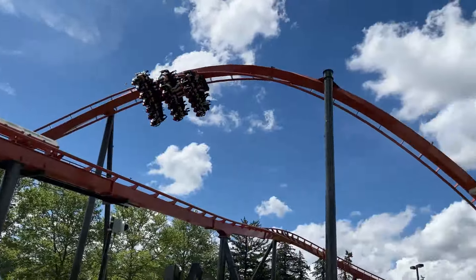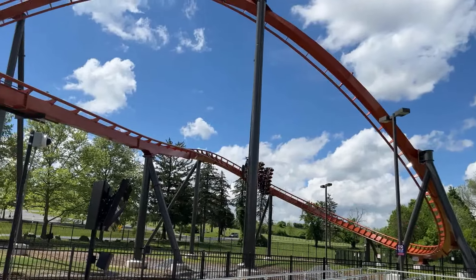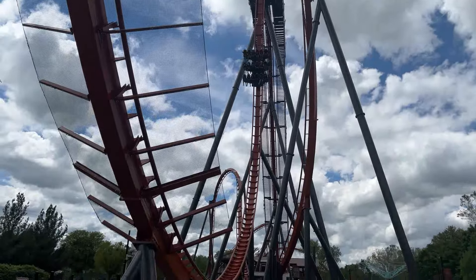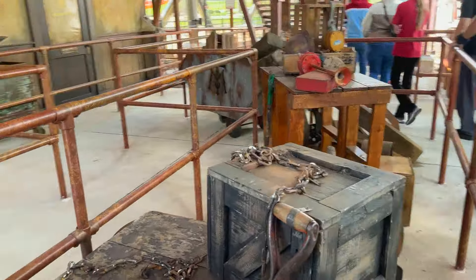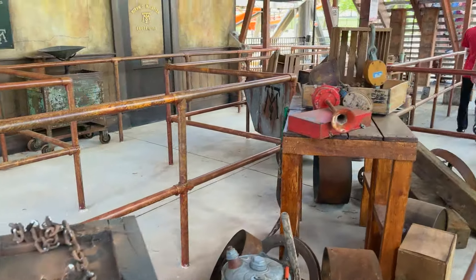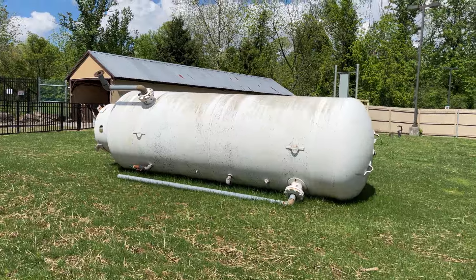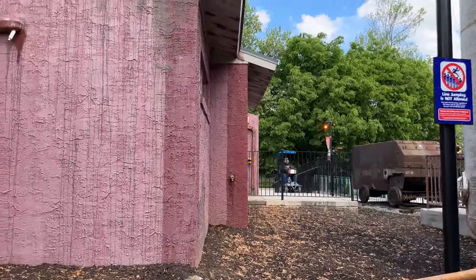As you come out of that corkscrew, you enter a short leftward banked helix, followed by the final brake run, thus completing your ride. From the moment you enter the Steelyard to the time you get off the ride, Iron Menace is a full experience. At certain points during the walk up to the ride and its station, you really get the impression of what an abandoned mill looks like. The fact that the queue has tanks and equipment from old mills in the surrounding area is a great touch.